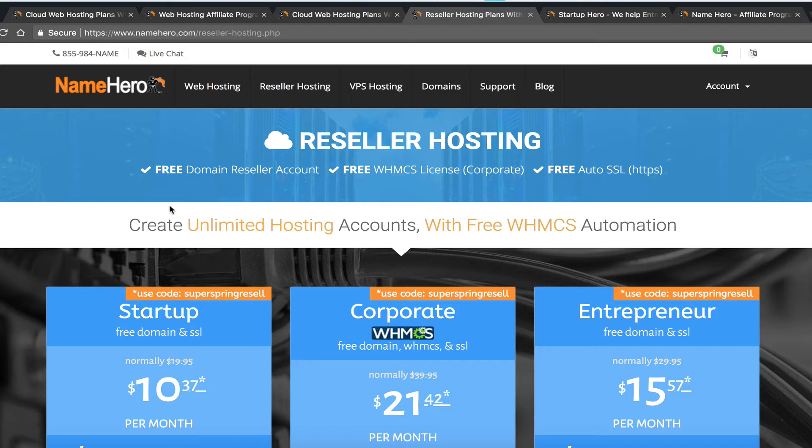A lot of our younger audience chooses the affiliate route first because they want to see if they can generate sales and perfect their marketing before jumping into reselling. They market our site first, get the hang of advertising channels, and once they master that, they decide to branch out to reseller. There's no wrong or right way — if starting your own business seems like too much right now, just start with our affiliate program and move to reseller later.